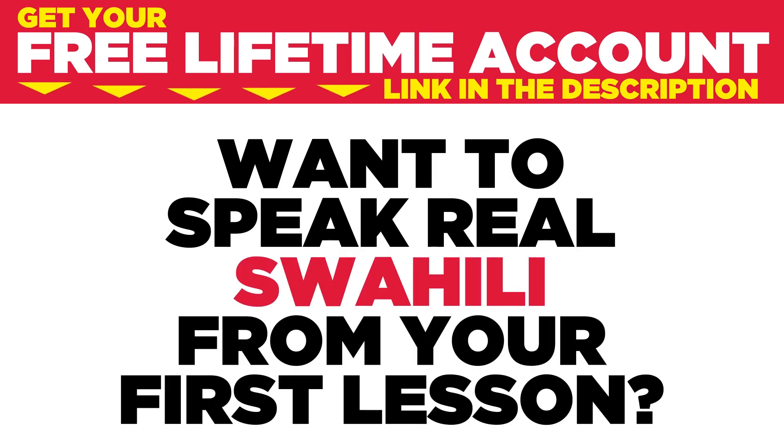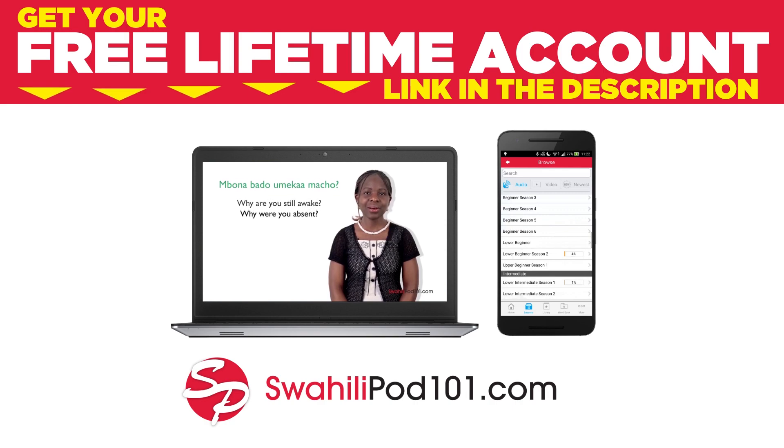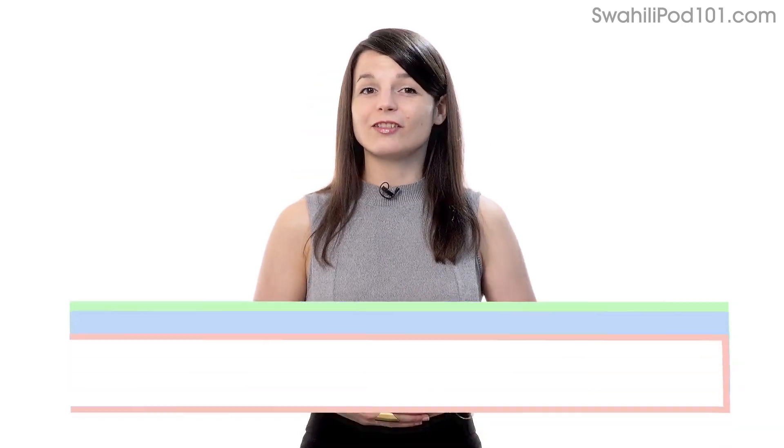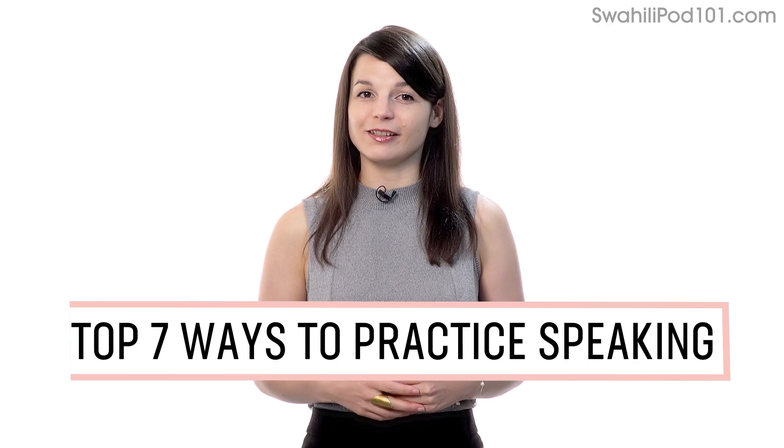Want to speak real Swahili from your first lesson? Sign up for your free lifetime account at SwahiliPod101.com. In this guide, you'll discover the top 7 ways to practice speaking on your own with our lessons. Let's begin.